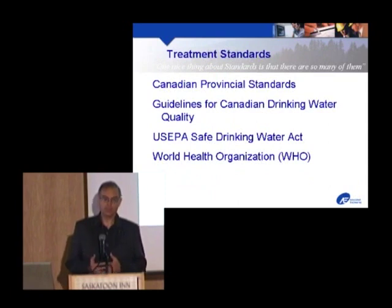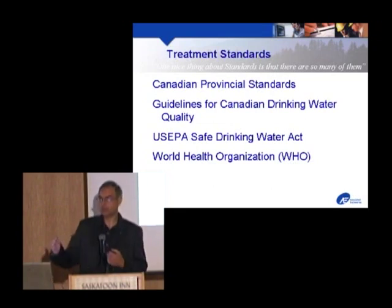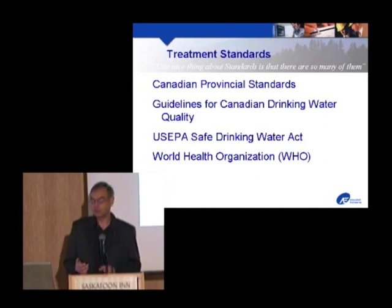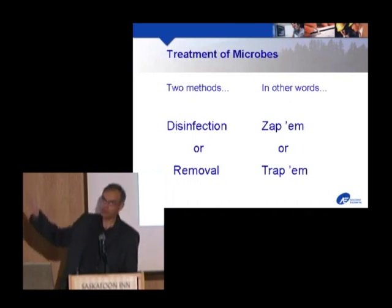When we treat water, we have to decide which standards must be followed. The foundation is the Canadian provincial or territorial standards, drawn from the Guidelines for Canadian Drinking Water Quality. These in turn refer to the US EPA's Safe Drinking Water Act, the World Health Organization rules, European standards, and Australian standards. As they say, one nice thing about standards is there are so many of them. But it really boils down to getting the microbes out of the water — that top-left part of the chart showing most life-threatening, short-exposure criteria.